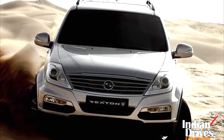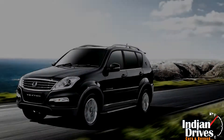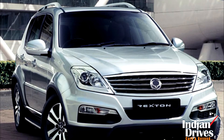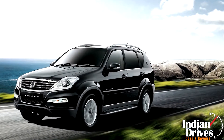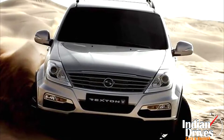Reportedly, the SsangYong Rexton team today got a new variant in the line, named as RX-6. It is slotted between the top-end RX-7 and base variant RX-5. The combination of features from RX-7 and drivetrain from RX-5 made up this new variant to surface.